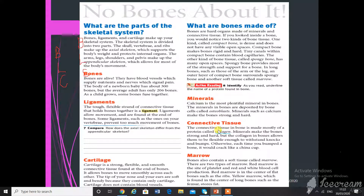Now, connective tissue. Connective tissue in bone is made up mostly of a protein called collagen. It is made up of protein called collagen.